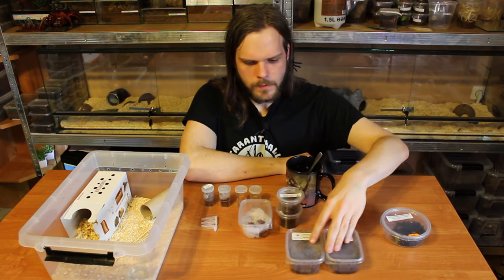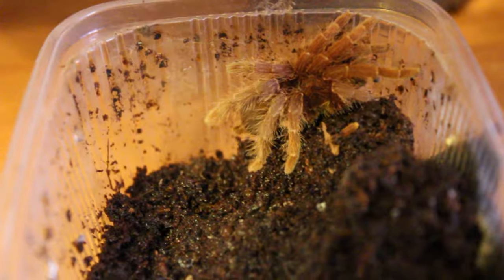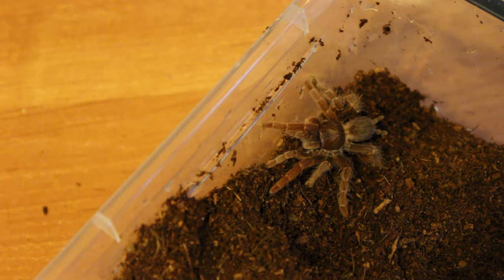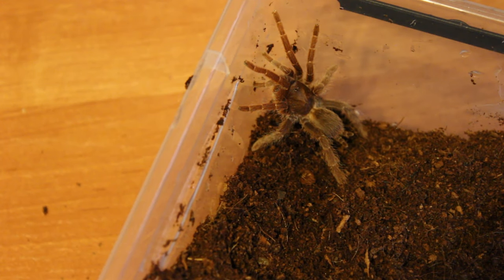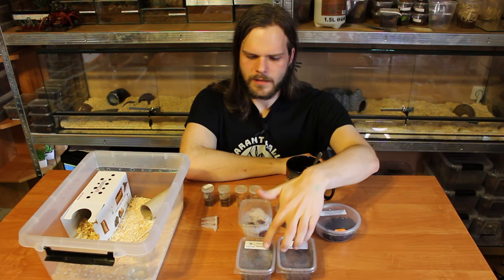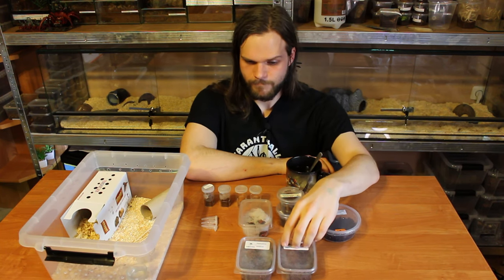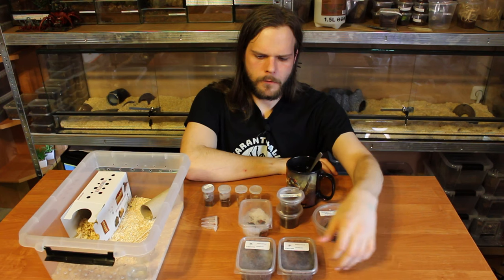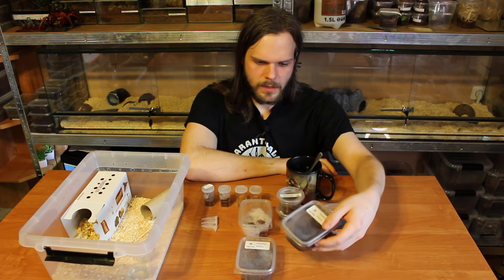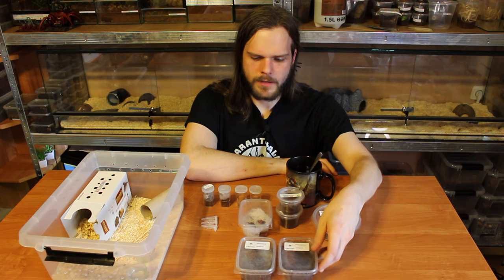So we got two king baboon tarantulas. This was a small dream because those are pretty rare in Poland. I saw the last two — those were probably the only ones during that expo and so far the only ones I've seen on any expo. So I took them both. I've heard they are very slow growers and quite big, so this will be a fun experience.